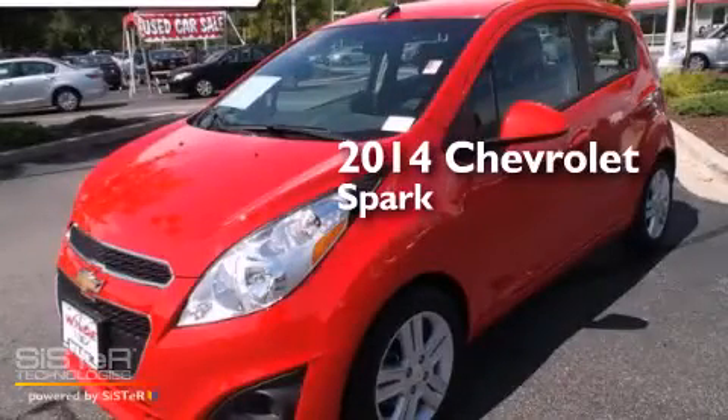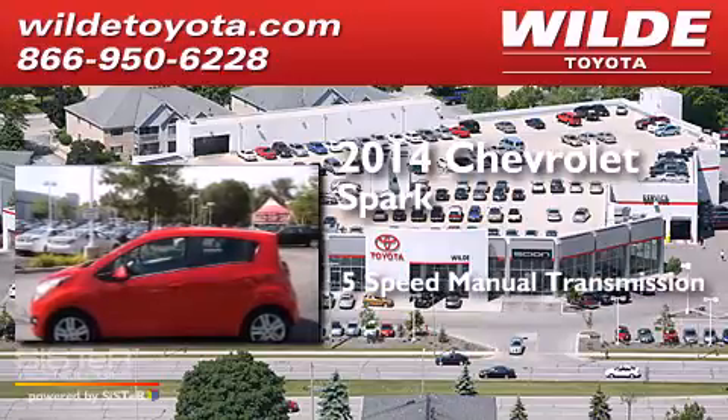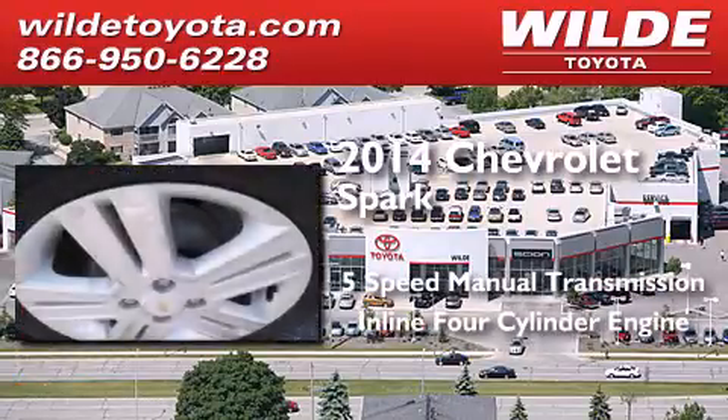This is a 2014 Chevrolet Spark. This compact has a 5-speed manual transmission and an in-line 4-cylinder engine.